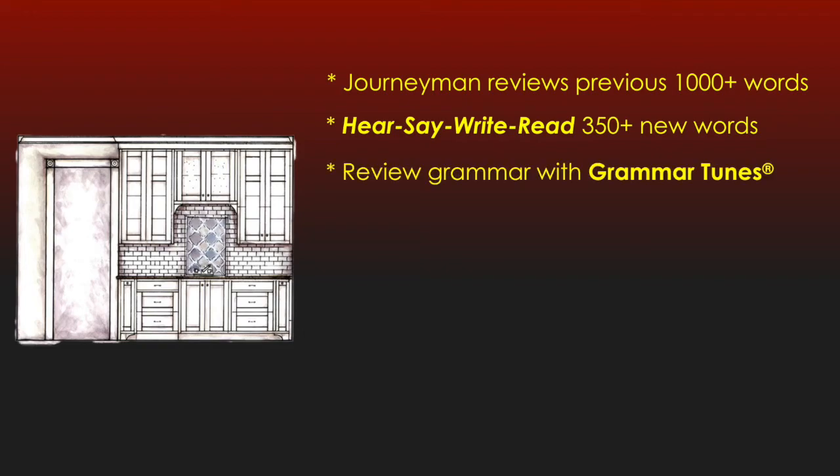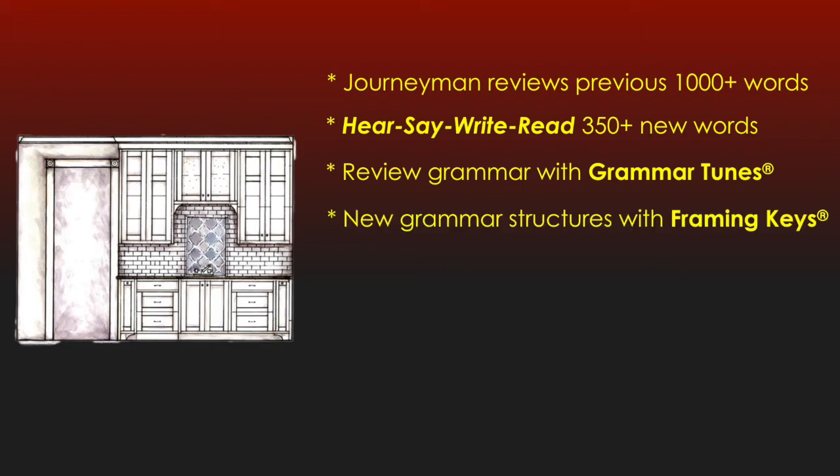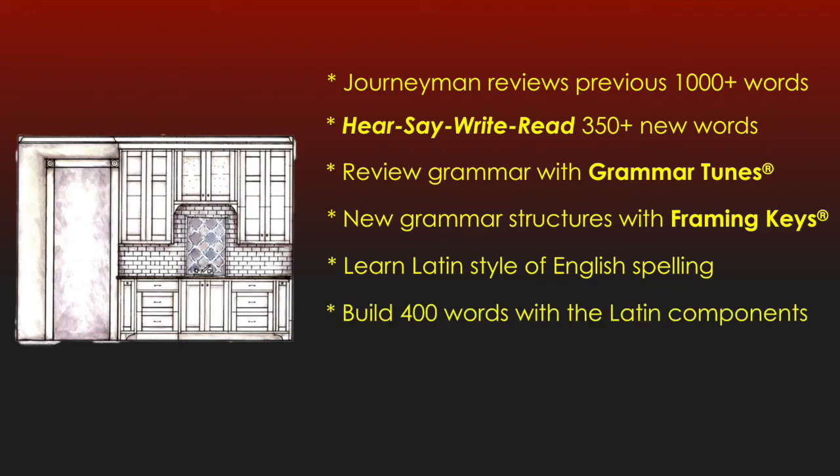After a comprehensive review of framing codes and grammar tunes from Level 2, students learn new grammar structures with all new framing keys and sentence application. They are introduced to designing codes — the Latin style of English spelling with the designing components that Latin offers. The journeymen build another 400 words using these designing tools in both notebook and game format.